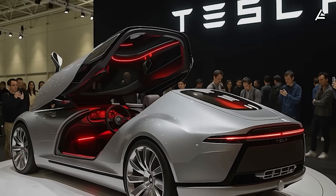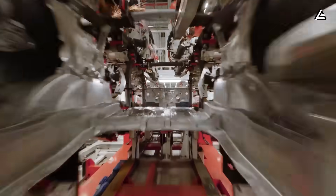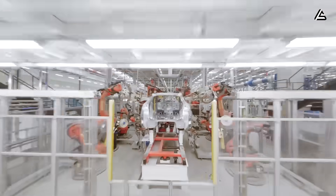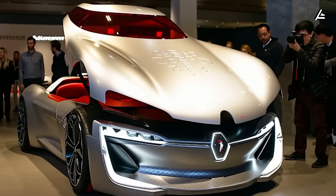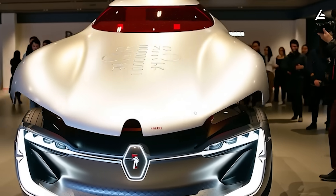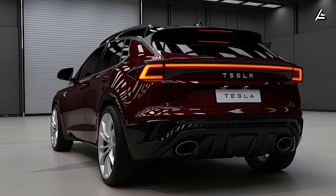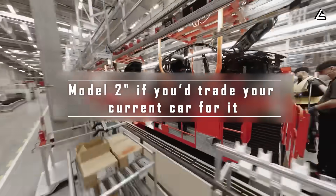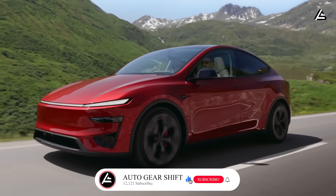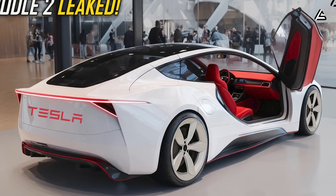And that's everything we know so far about the 2026 Tesla Model 2 — faster to build, cheaper to buy, and smarter than ever before. If Elon Musk really delivers all three features, this could be the car that changes the EV market forever. Would you actually buy a $17,000 Tesla if it hits the market in 2026? Comment 'Model 2' if you'd trade your current car for it. Don't forget to like, subscribe, and turn on the notification bell so you won't miss our next deep dive into Tesla's biggest breakthroughs.